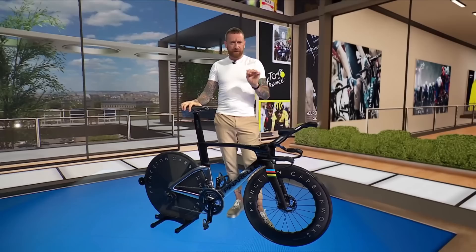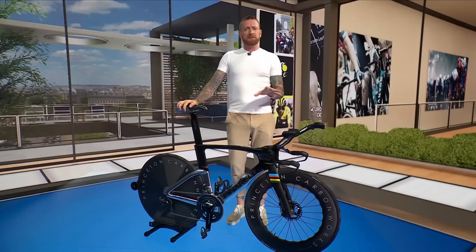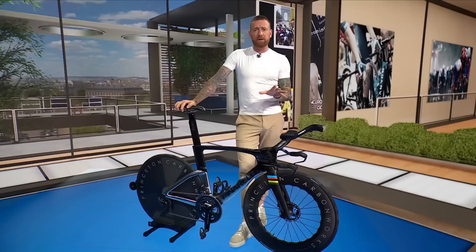The major difference with this model is that it's the first TT bike that Pinarello have designed for disc brakes. Ganna rode this last weekend at the Italian national championships and has told the team that the disc brakes enable him to brake later and therefore the bike is much faster.